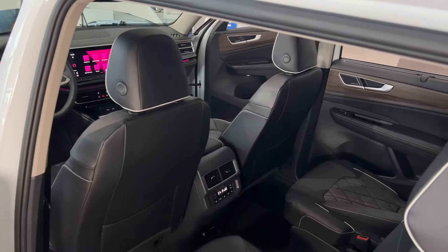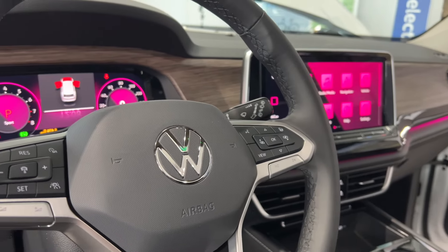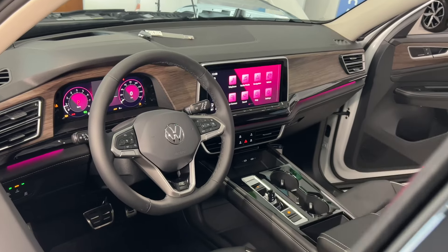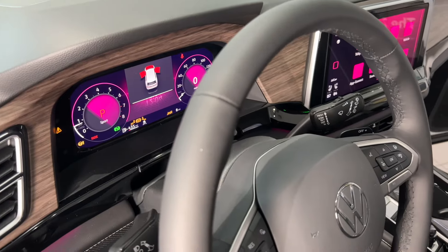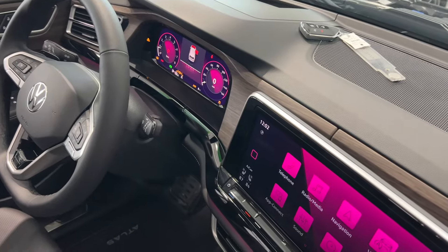Three-zone automatic climate control keeps everyone comfortable, while available 30-color ambient lighting sets the mood. Your family will love all the advanced tech inside this SUV, like the 12-inch center touchscreen with available navigation and the digital cockpit pro.